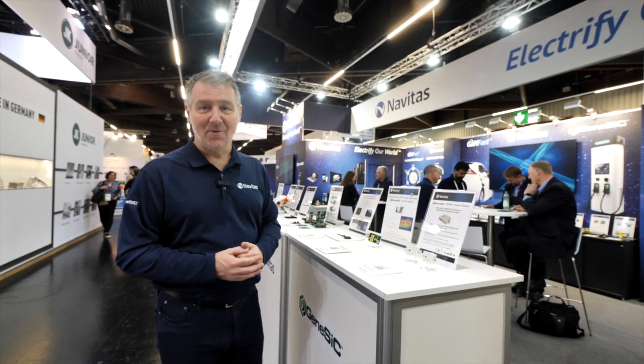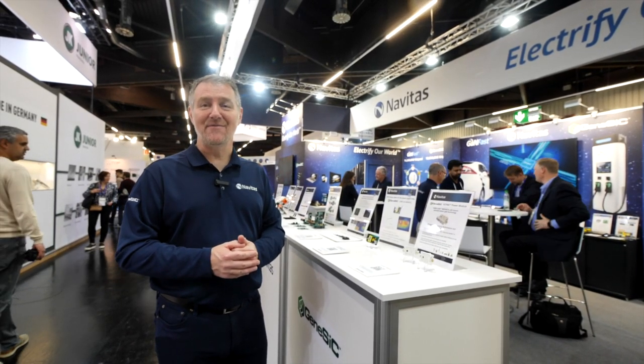This is the entire range we have today at PCIM 2023 — all the way from 20 watts to 20 megawatts. Thank you for watching. I'm Steve from Navitas.